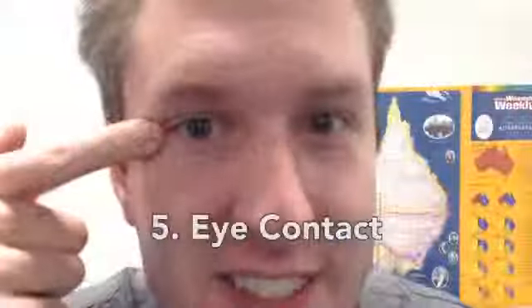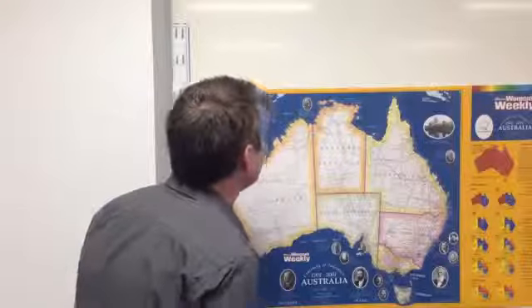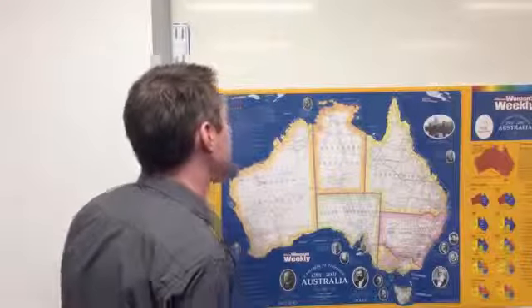Tip 5: Eye contact! Don't read your presentation — we already know you can read. It's a good idea to memorise your presentation before you give it. That way you can maintain eye contact with each of your audience members, they're more engaged, they're listening to what you're saying, and they're going to remember more at the end of your presentation.